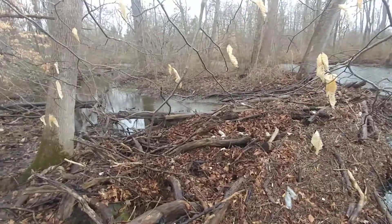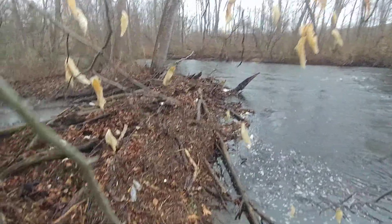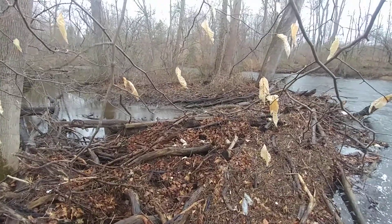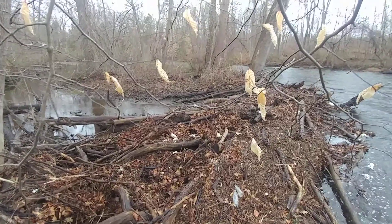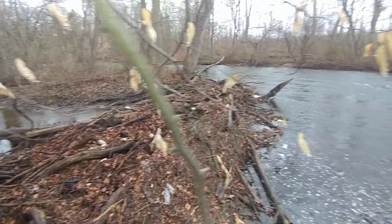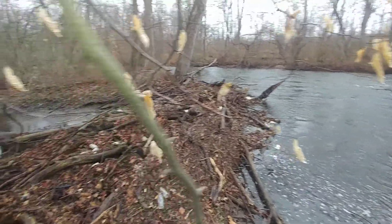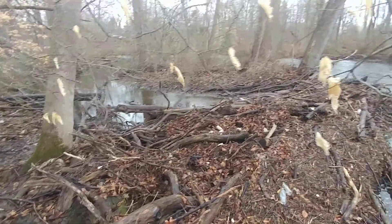I thought you might get a charge out of it. We'll make this a Lord's Prayer moment. Our Father who art in heaven, hallowed be thy name. Thy kingdom come, thy will be done on earth as it is in heaven. Give us this day our daily bread, and forgive us our trespasses, as we forgive those who trespass against us. Lead us not into temptation, but deliver us from evil. For thine is the kingdom, the power, and the glory forever. So be it.